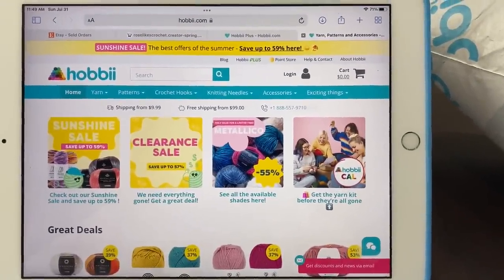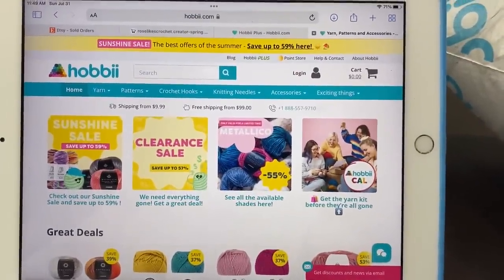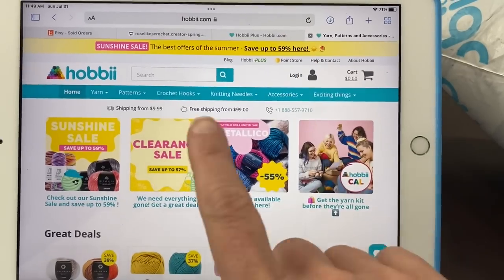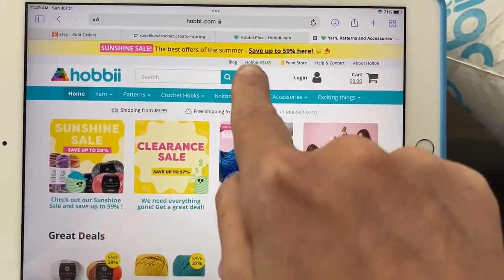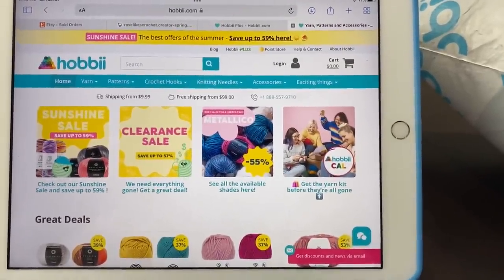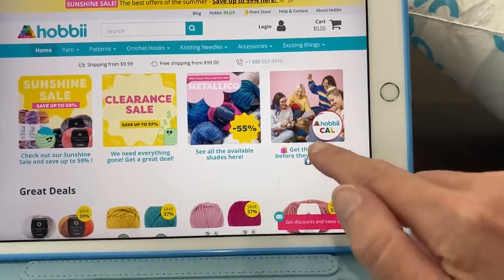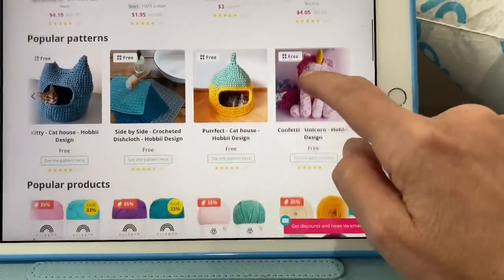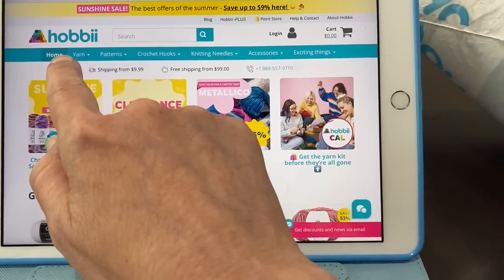This is the hobbii.com website — this is the home page you'll come on to. This will change sometimes because they'll have different sales, but right now they're having a Sunshine Sale: best offers of the summer, save up to 59%. That is such a good deal. You can click on the different items to see all of the different specials they have.